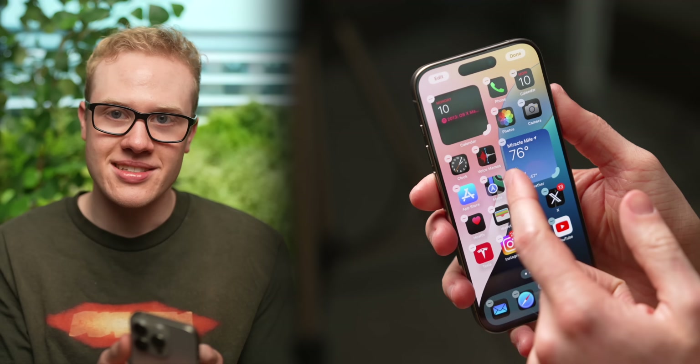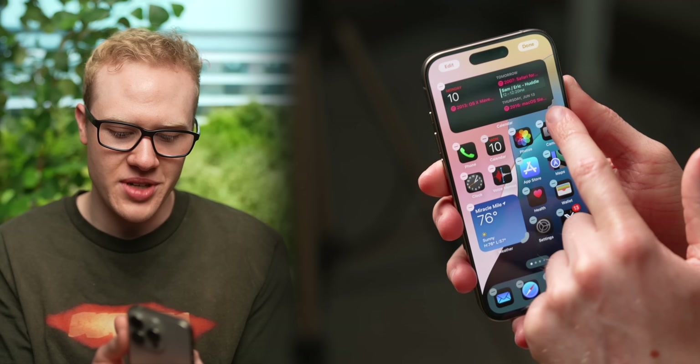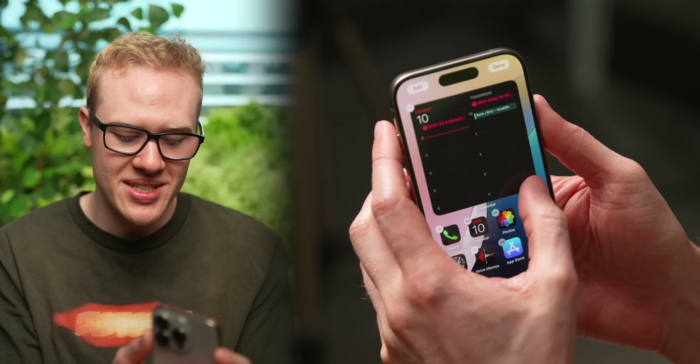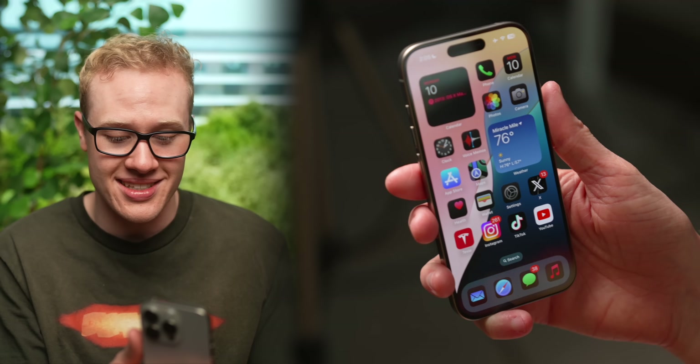Back on the home screen, Apple's made some other nice updates as well, like the ability to on-the-fly resize widgets. You can drag them to the largest size or shrink them back down and get your previous layout back without messing up your entire design, and this all happens in real time.